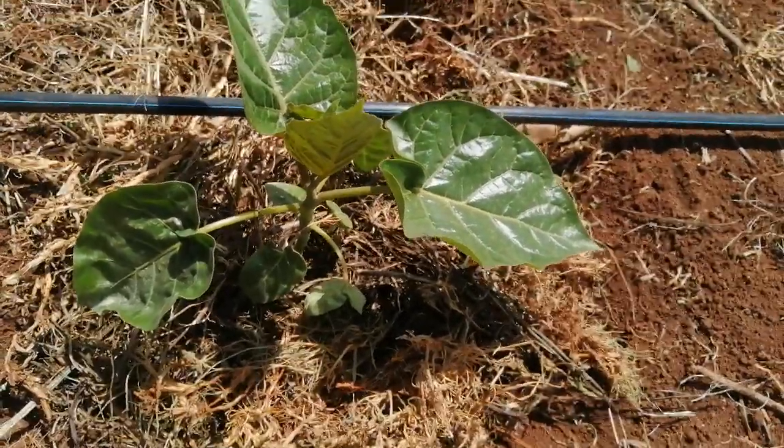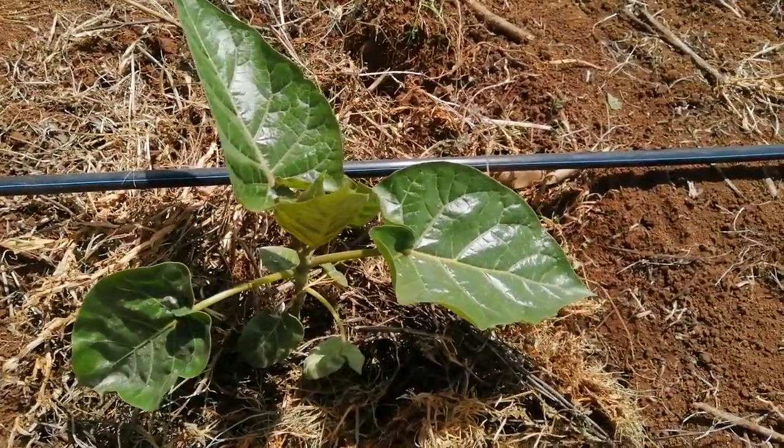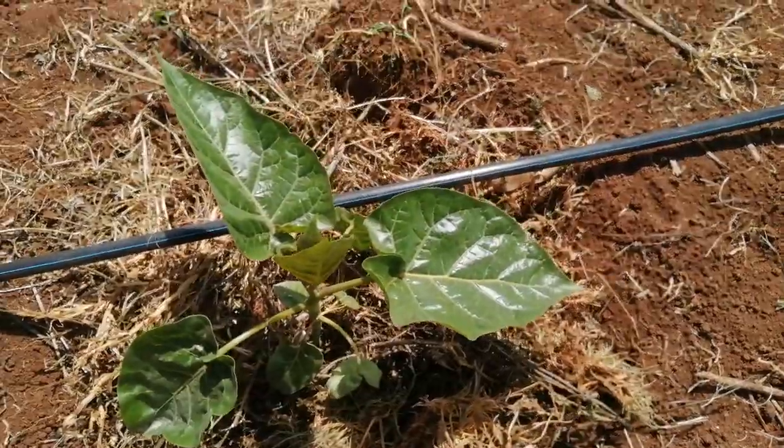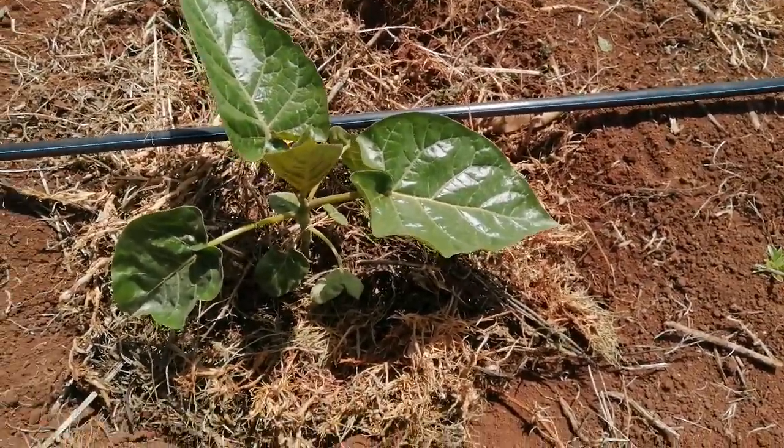You can see how healthy this one is looking — no signs of any attack, and that's how all our seedlings should be. Make sure that you keep on scouting for any pests or diseases that might be affecting the young seedlings. Thank you.